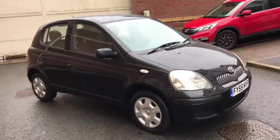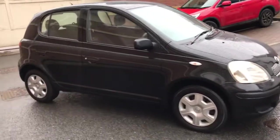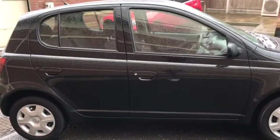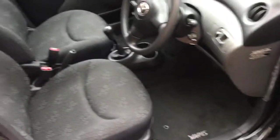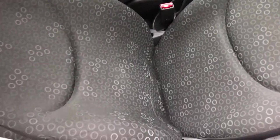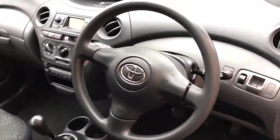The car doesn't have a service booklet but it does have lots and lots of invoices from Toyota for service work that's been done. It's only had one former keeper — it was owned by Toyota as a demonstrator, and just one owner since then. It's just under 99,000 miles, but you'd never think it to look at it.